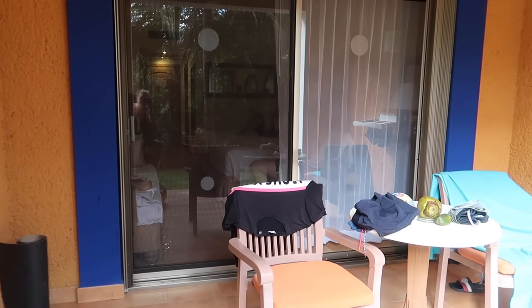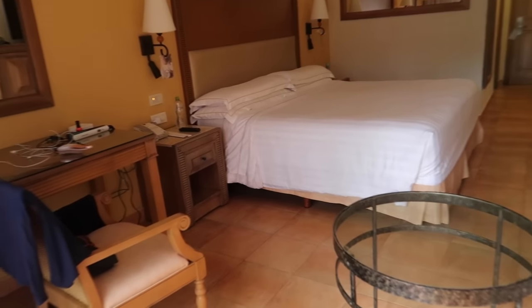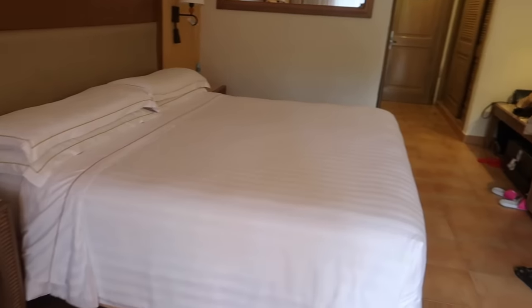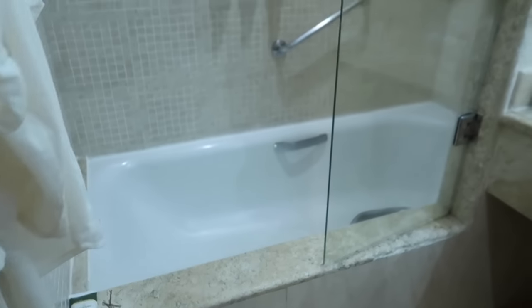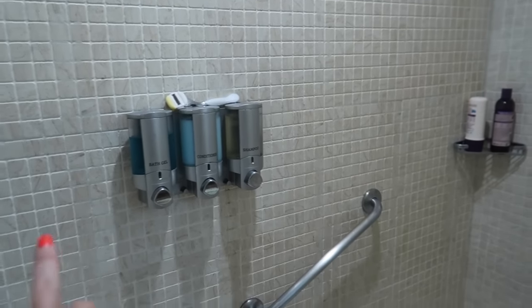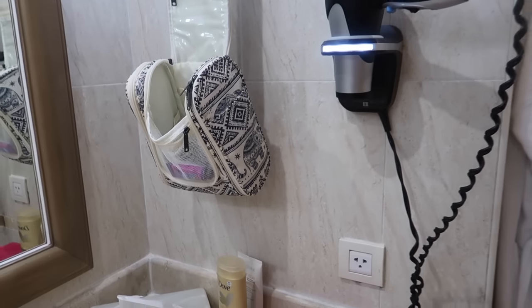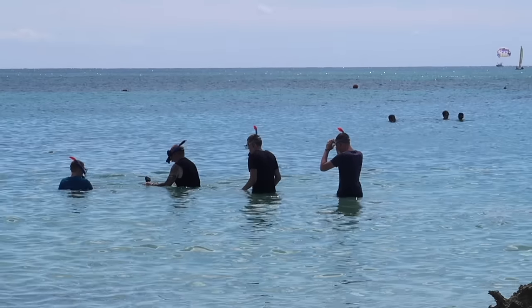The boys are right next door — they have two double beds and a single bed, so the three of them are next door. The resort is amazing, we are loving every minute. We've been snorkeling today — we snorkeled with sea turtles again. We've got a nice bathroom with a lovely bath and rainfall shower. They give you bath gel, conditioner, shampoo, and a hair dryer. One of the highlights of our holiday was snorkeling with the sea turtles — they're absolutely amazing creatures.